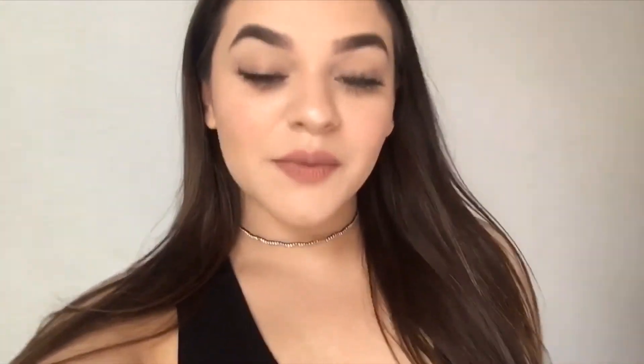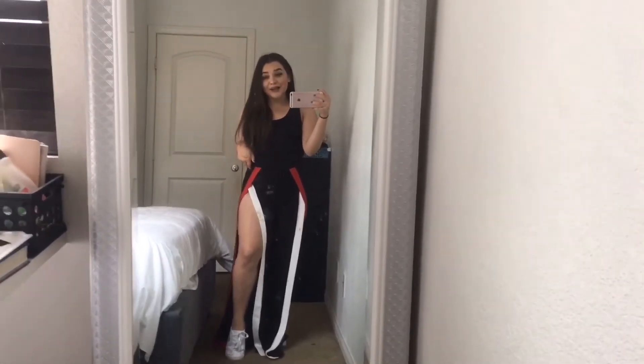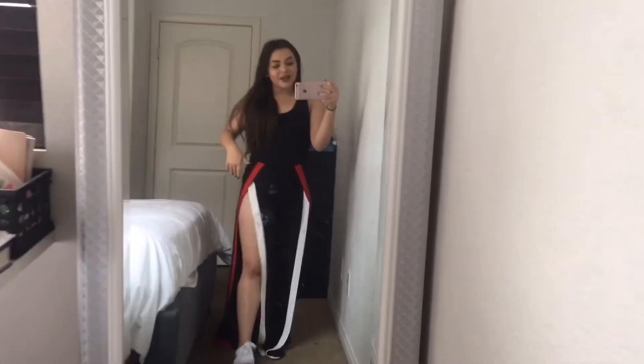Hi guys, welcome to my channel! Today I'm gonna be doing a Fashion Nova review haul on some of the clothes I just bought — they're actually really cute. I hope you guys like this video, give it a thumbs up. Let's get on with this video. So guys, this is outfit one — I'm obsessed, it's so good!